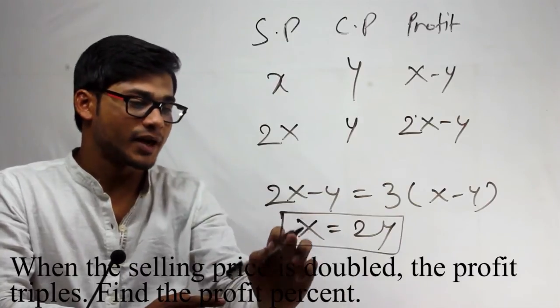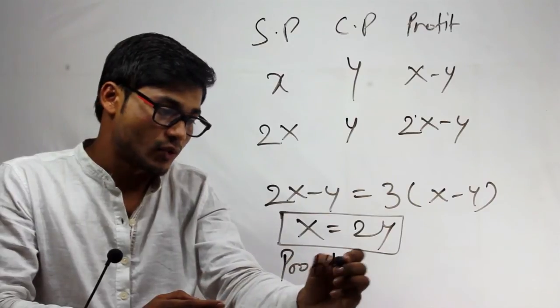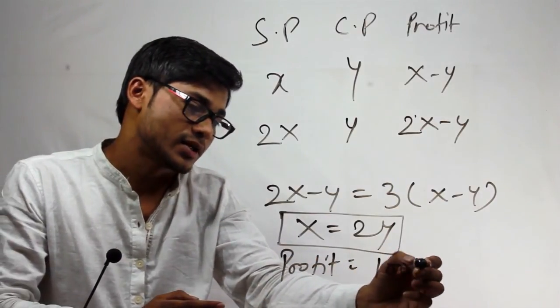So the Selling Price will be double of Cost Price. So the profit percentage will be 100%. That's it.